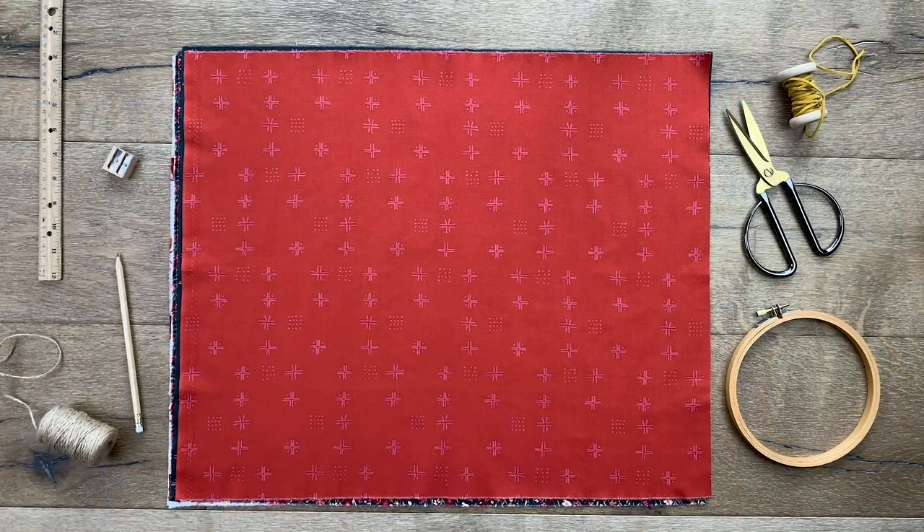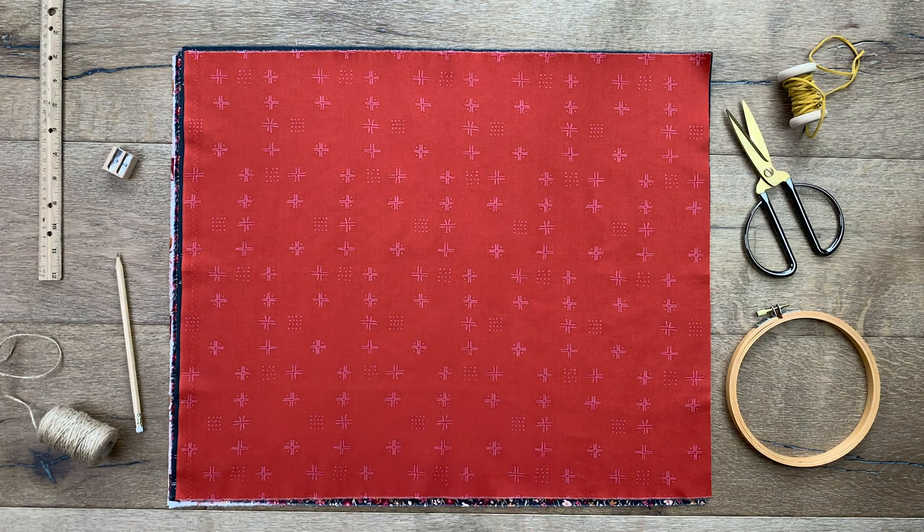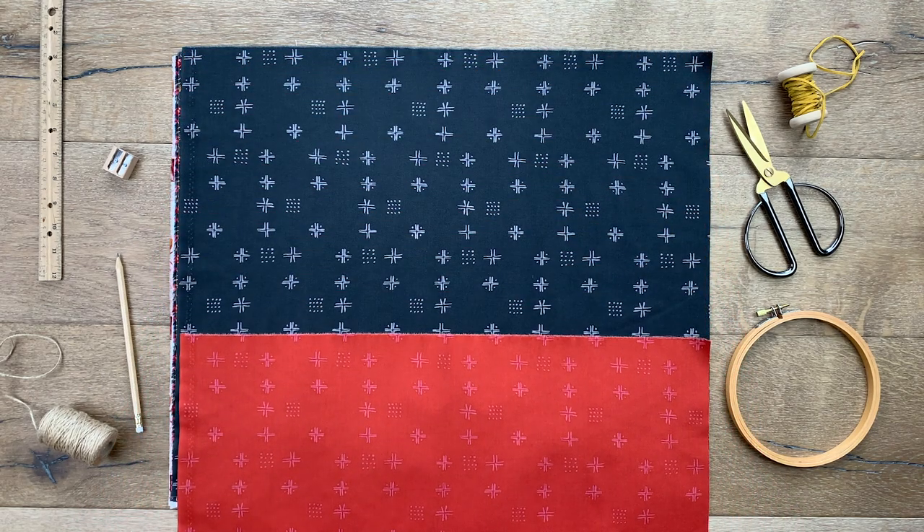Another blender to add to your list is the mud cloth print. Making its debut in Sharon's fabric collection Tapestry, this multi-purpose blender is back in two new colors: a rich vibrant rustic red with soft pink details, and a cool shade of black with gray details.